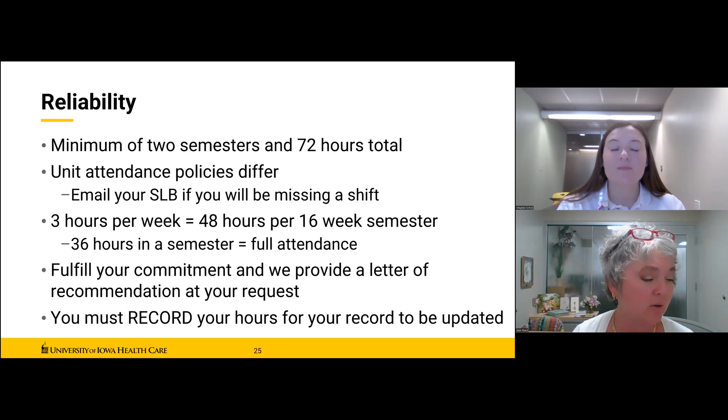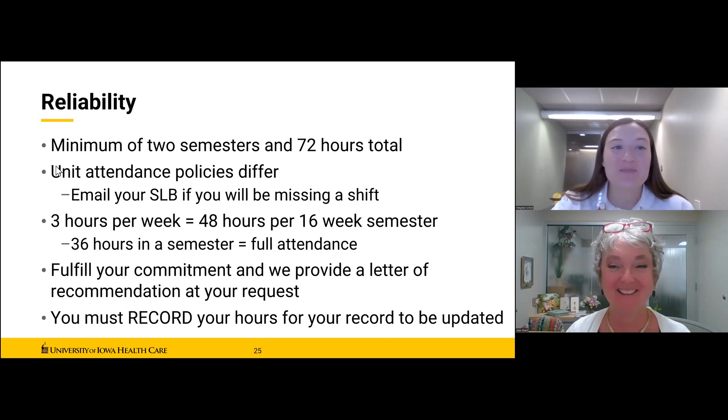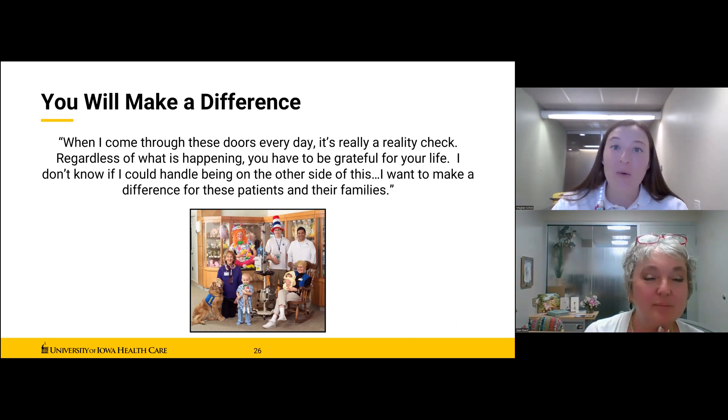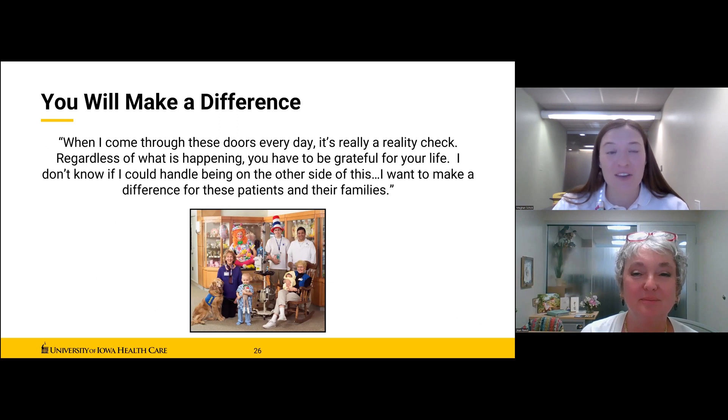Recording hours will also be talked about at your unit trainings. To close, I'd like to share a quote from one of our team members, Peaches Witch: 'Remember that whatever your volunteer role at the hospital, every day you will have the opportunity to make a difference for our patients and their families and for each other.' Thank you so much for watching, and we look forward to helping you make a difference volunteering at UIHC Hospitals and Clinics.